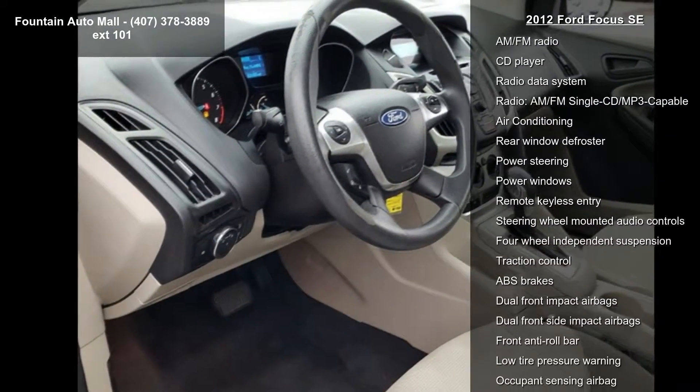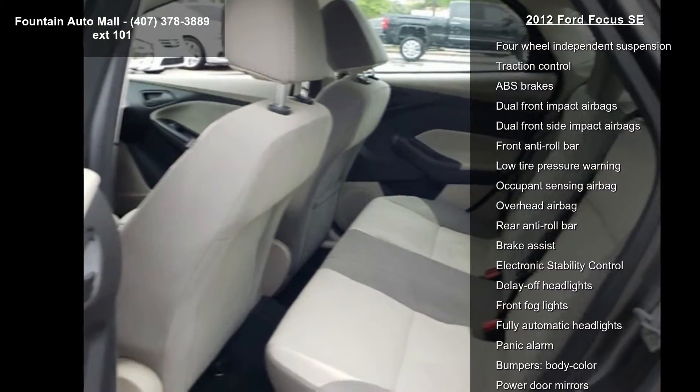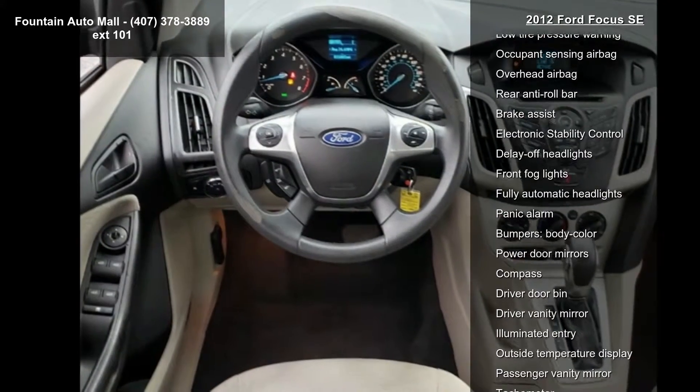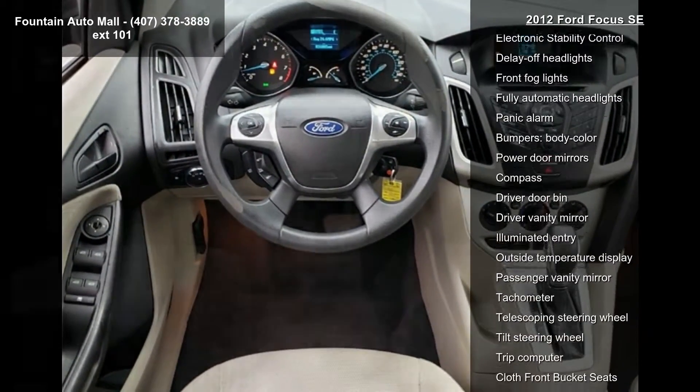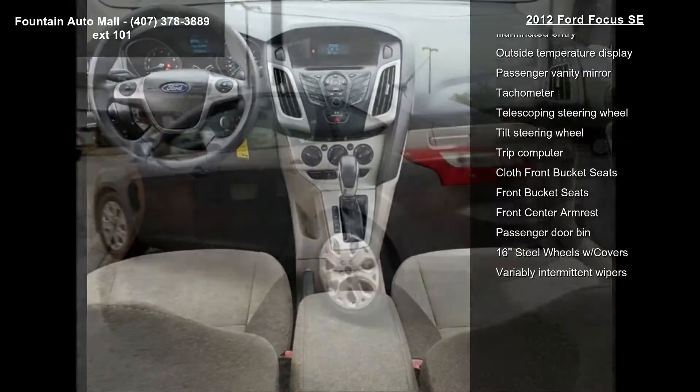This vehicle's top features include 4 speakers, AM-FM radio, CD player, radio data system, AM-FM single CD MP3 capable, air conditioning, rear window defroster, power steering and power windows.